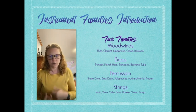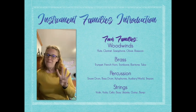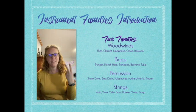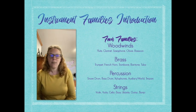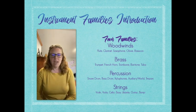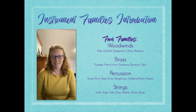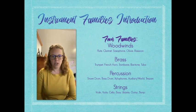Like the flute, clarinet, saxophone, trumpet, and so on. There are four families: woodwind, percussion, brass, and strings. At Blooming Prairie, we offer just the band instruments for you to learn as part of the fifth and sixth grade band program. We do have ukuleles for fifth and sixth graders in the classroom, but other than that, we don't offer any string education.